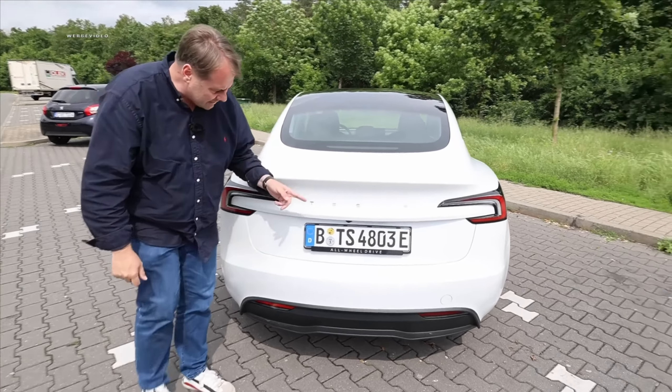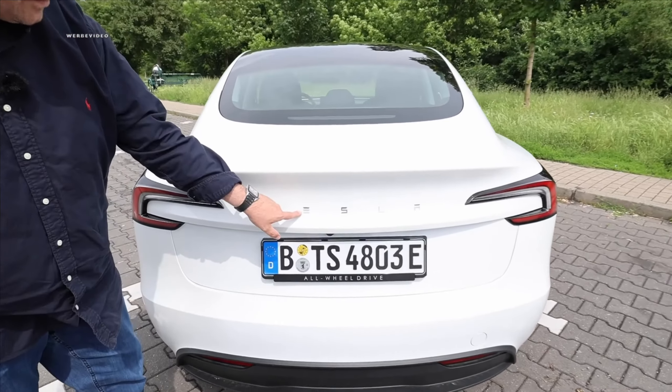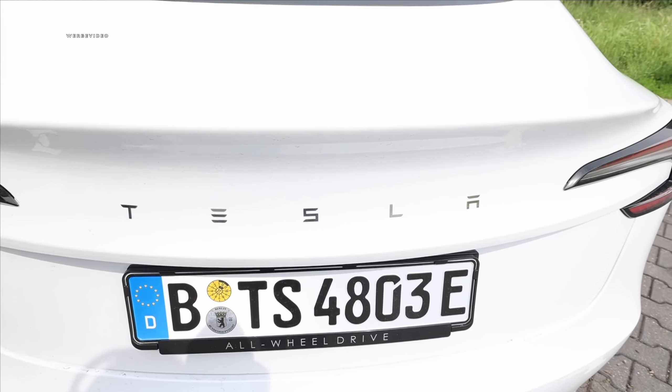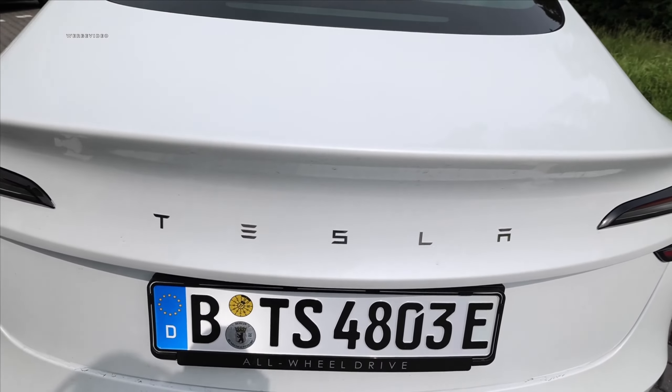Hey Stefan — why does the bottom horizontal stroke seem to be missing from the E in the Tesla logo? That's how it's supposed to be. This is a hallmark of Tesla and defines their brand.